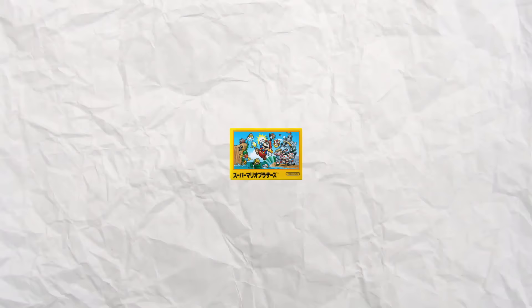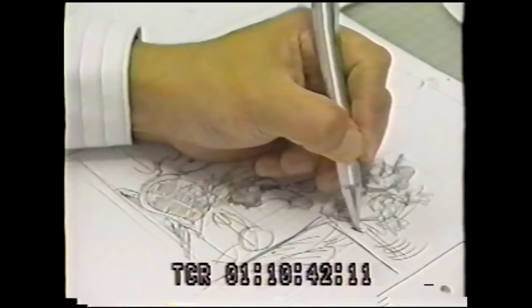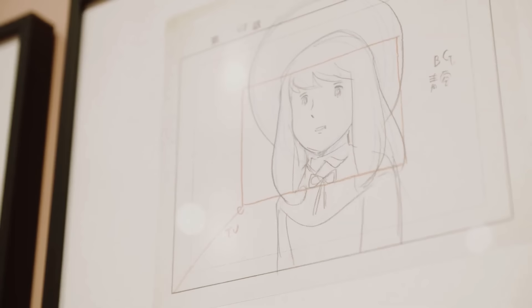And I think that perhaps seeing this art was what motivated Nintendo. Because not long afterwards, they hired a professional illustrator. His name was Yoichi Kotube, and his task was to redesign Mario.